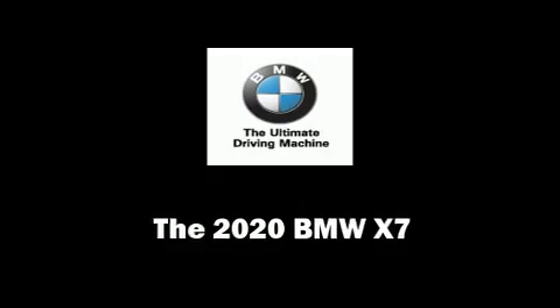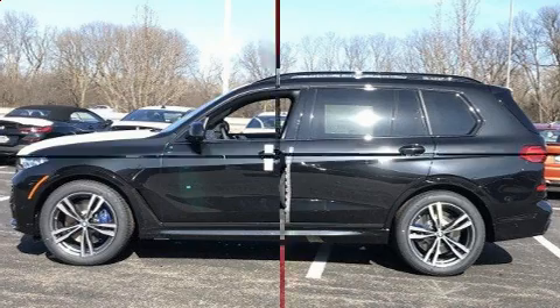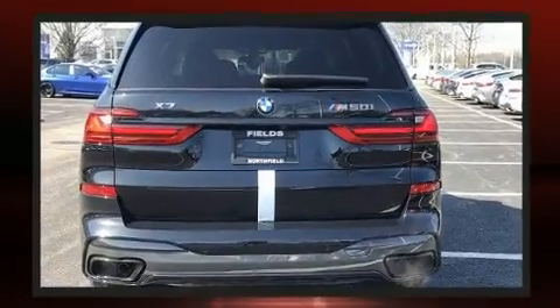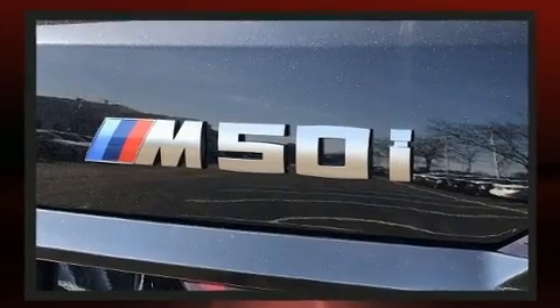The 2020 BMW X7 — under the hood you'll find an 8-cylinder engine with more than 400 horsepower. Load leveling rear suspension maintains a comfortable ride, and well-tuned suspension and stability control deliver a spirited yet composed ride and drive.